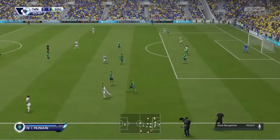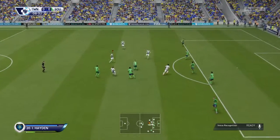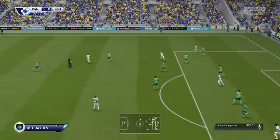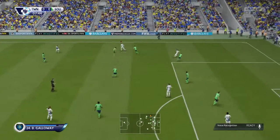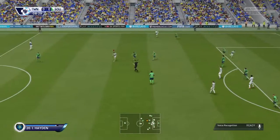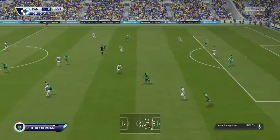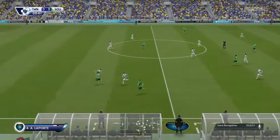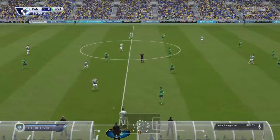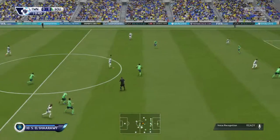Muniay. El Sharawi. And now he's looking for some support. Victor Wanyama. It will be their throw. Beckerman. El Sharawi.